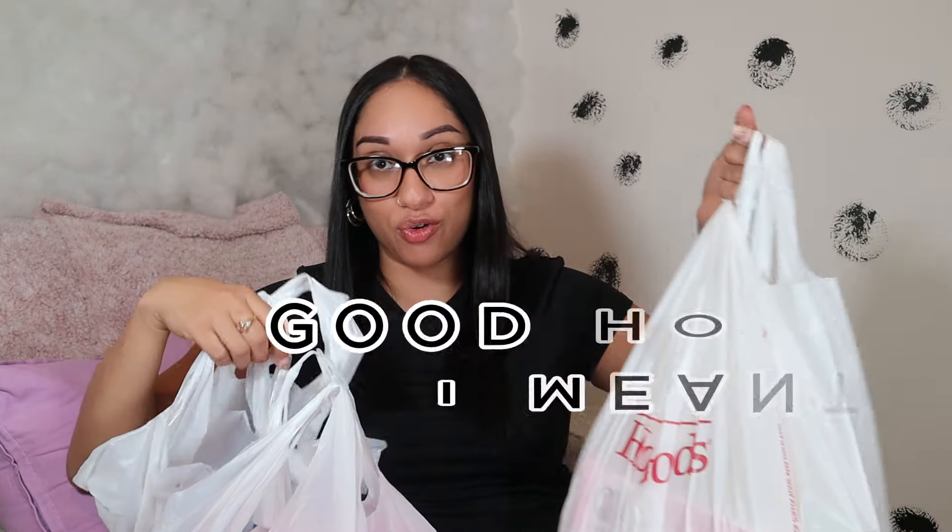Besties, I went shopping this morning and I could not wait to show you guys. I went to Ross, Burlington, and Marshalls — my Marshalls is connected to my Good Homes. Let's go ahead and show you what I got in Burlington first.